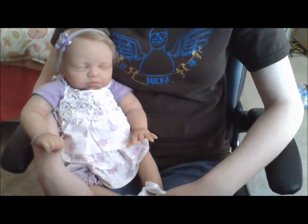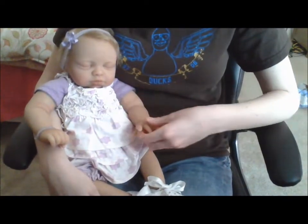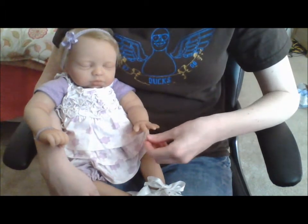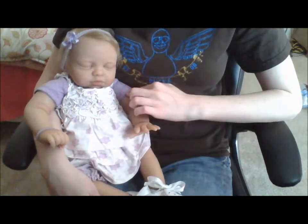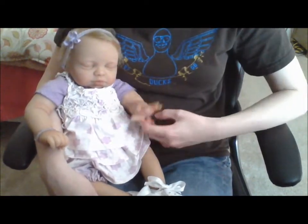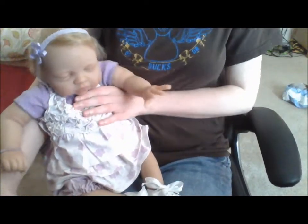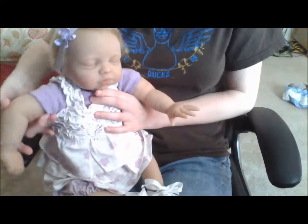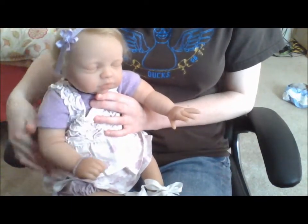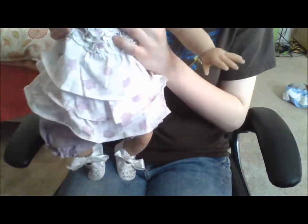Hey guys, here's baby Patricia. She's in her last summery outfit because it's abnormally warm today — like 80 degrees outside. She's got her little onesie on underneath her cute, adorable outfit from Brittany Gill. I don't remember what her screen name is anymore. She's wearing a bracelet and she just looks so realistic. Here's her little feet.